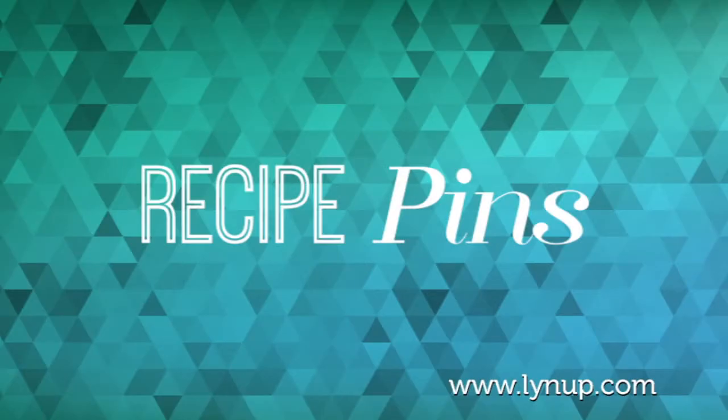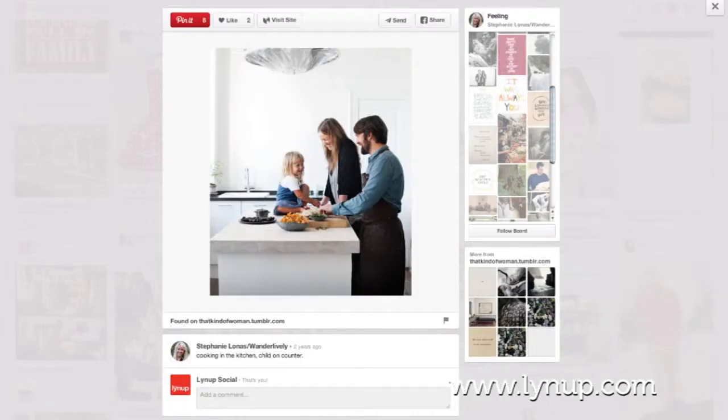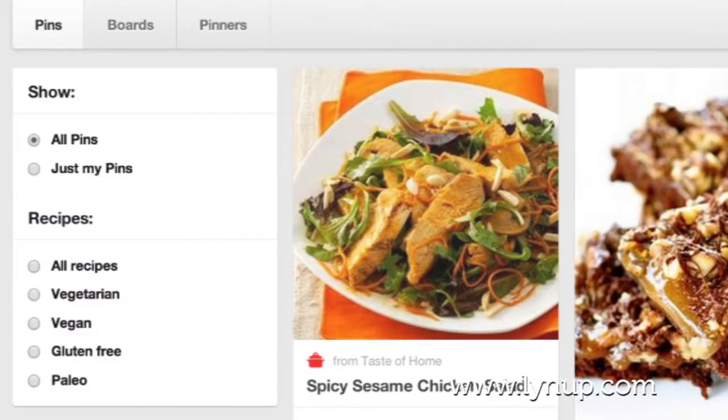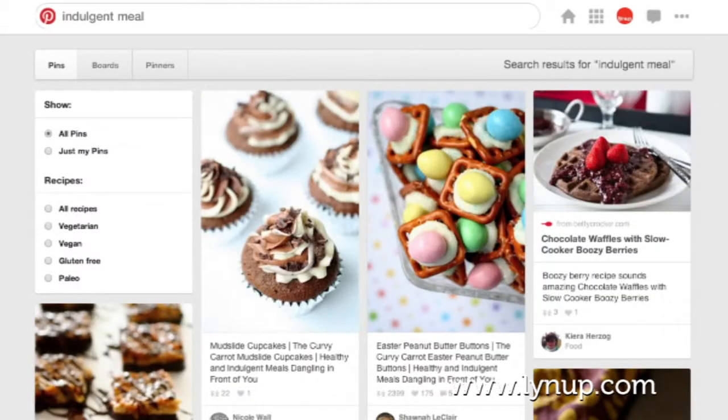Recipe pins — these rich pins allow you to include ingredients, cooking times, and serving info to get Pinterest cooks excited to hit the kitchen. Recipe search filters help pinners narrow in on vegan, vegetarian, gluten-free, paleo, and indulgent meal ideas.